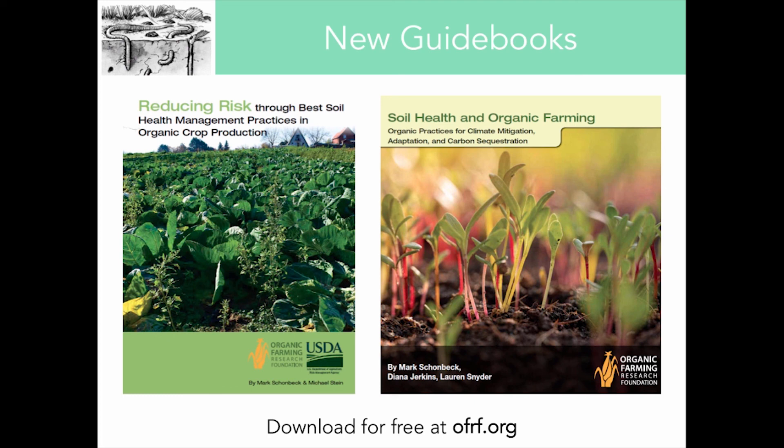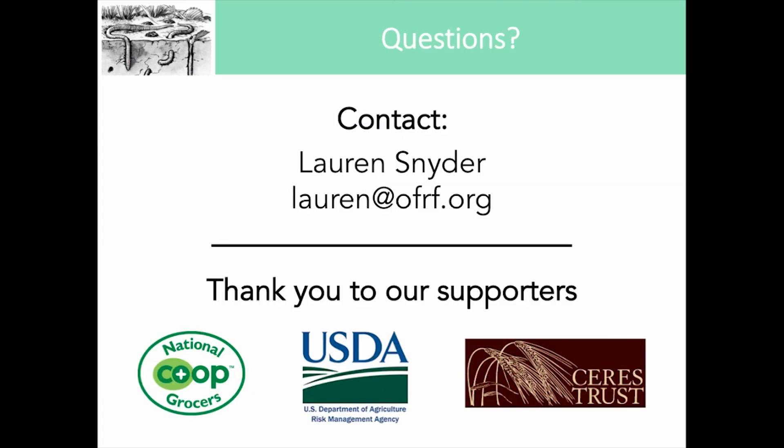I invite you to download these guidebooks for free at our website. We also have some samples outside the room. Stay tuned for our final soil health guide on soil biology, hopefully coming out this summer. I'm very happy to take any questions, and I'd like to acknowledge all of the financial support we've received for the conference and also for the guidebooks. Thank you very much.